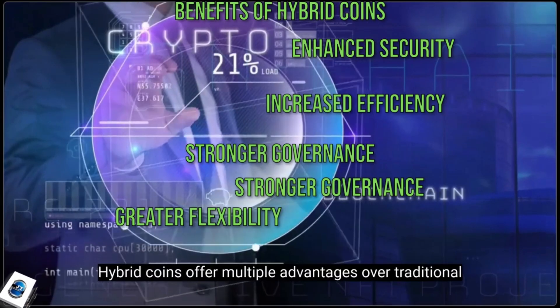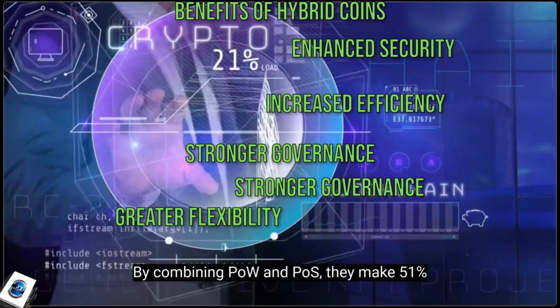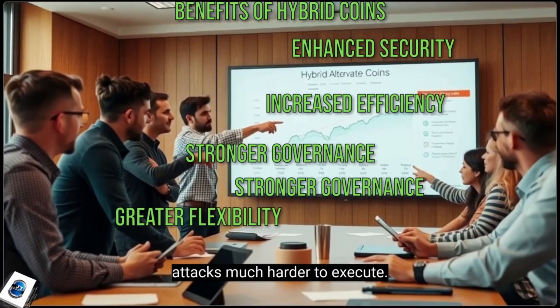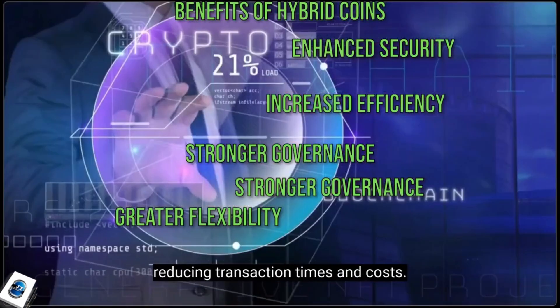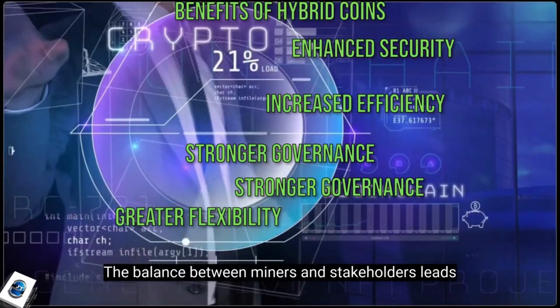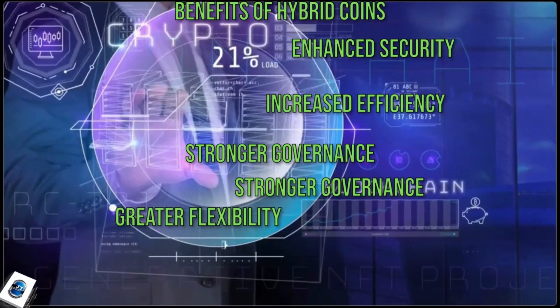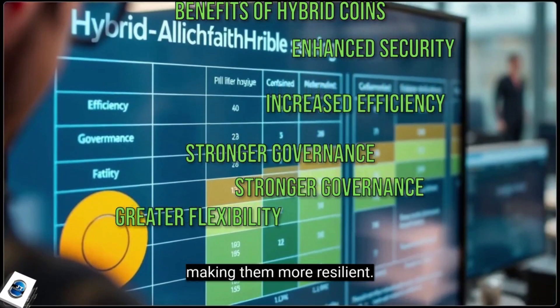Hybrid coins offer multiple advantages over traditional cryptocurrencies. By combining POW and POS, they make 51% attacks much harder to execute. The hybrid approach optimizes network performance, reducing transaction times and costs. The balance between miners and stakeholders leads to better decision-making and decentralization. Hybrid coins can also adapt to changing market conditions, making them more resilient.